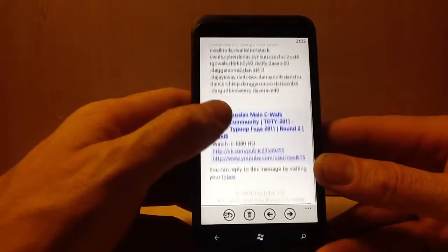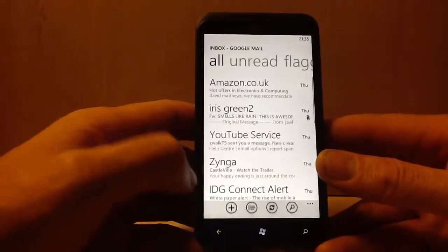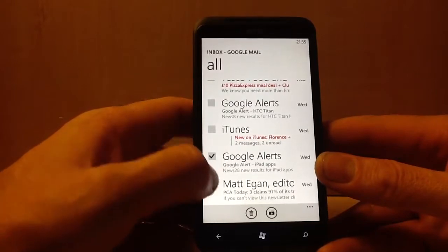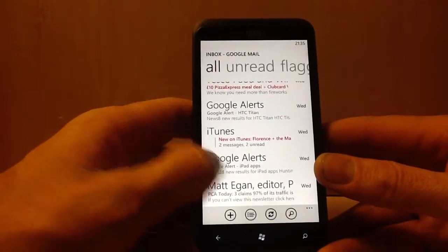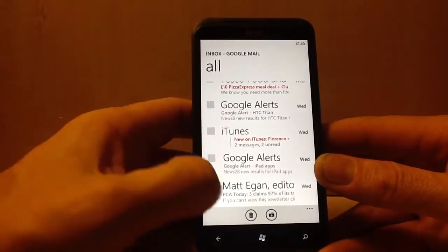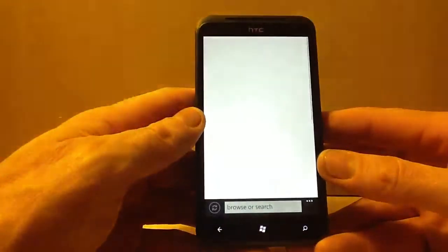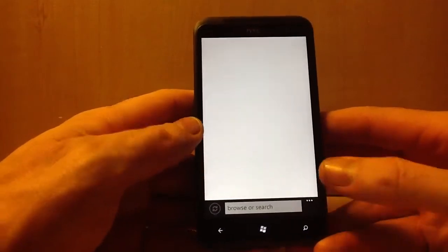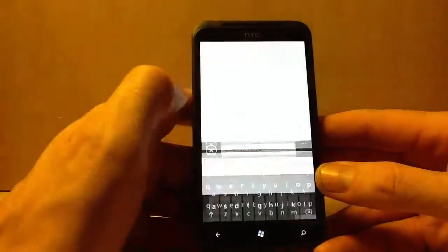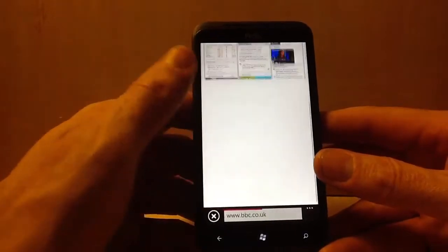You can do Hotmail and Yahoo mail too. There's an internet browser and YouTube. Going back into the browser which uses Bing — let's go to BBC. That's how fast it loads up; I'm on WiFi at the moment.